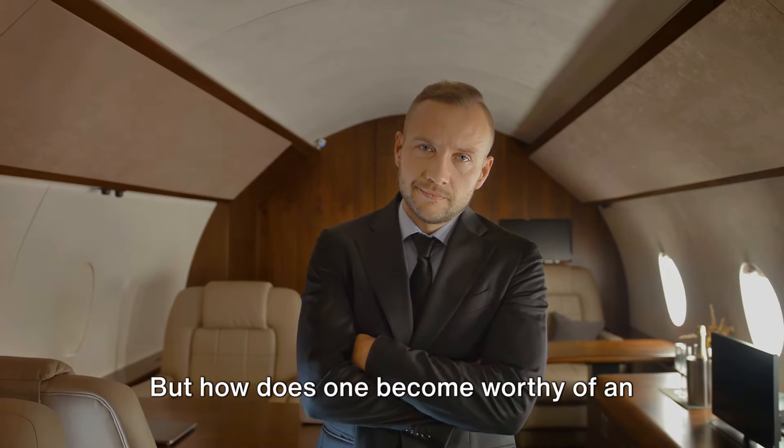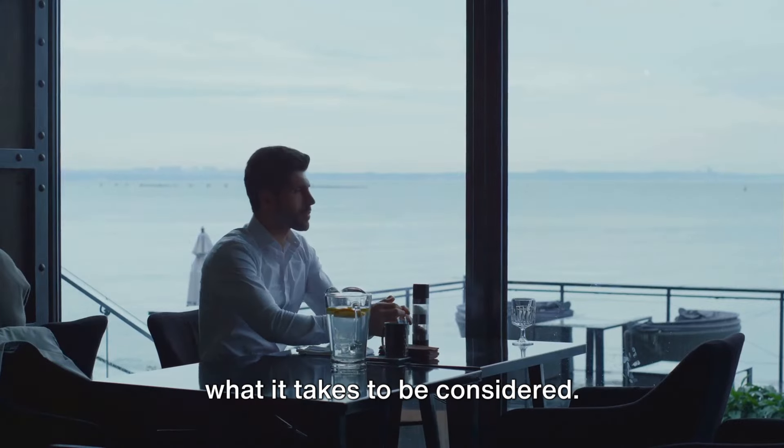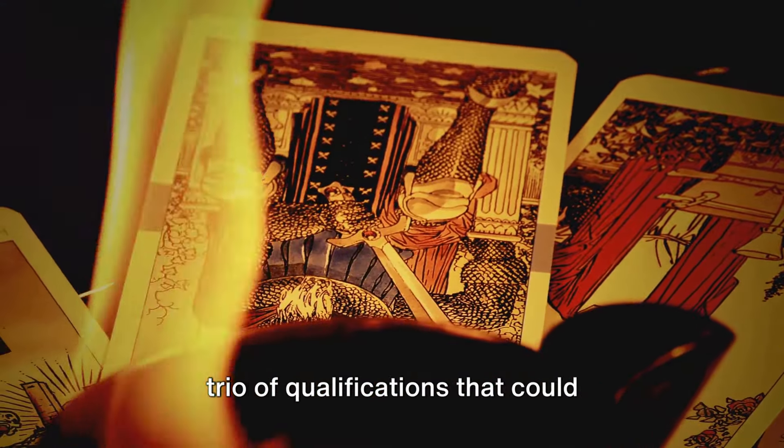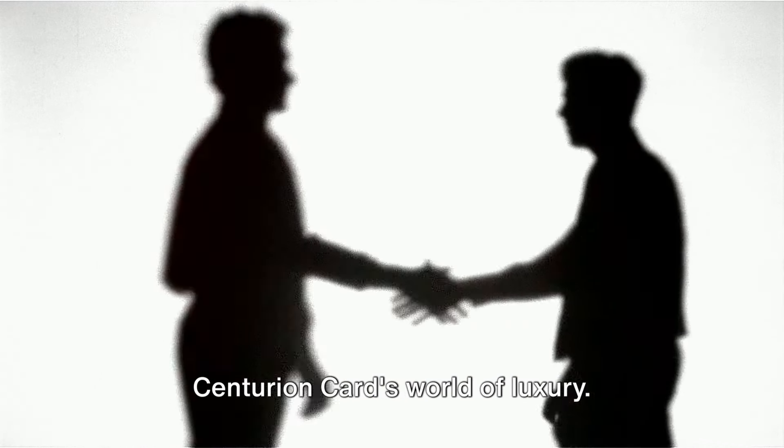But how does one become worthy of an invitation? There are whispers, rumblings in the credit card world about what it takes to be considered. Let's call them the soft guidelines — a trio of qualifications that could potentially unlock the door to the Centurion Card's world of luxury.